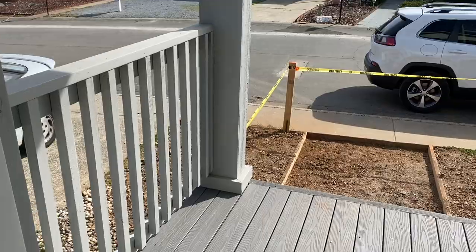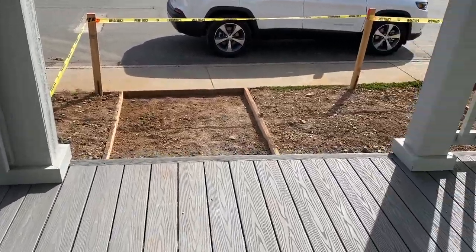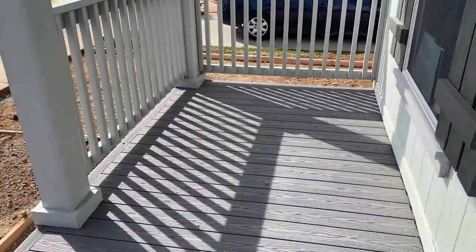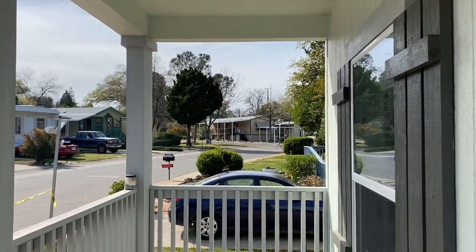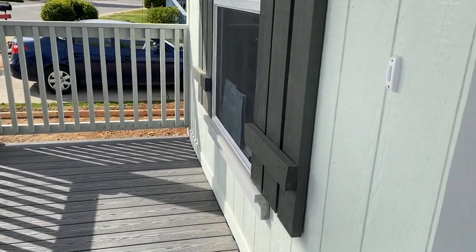As you can see, this six-foot front porch is actually a really spacious porch. You can put a nice coffee table and some chairs over there — add some character.